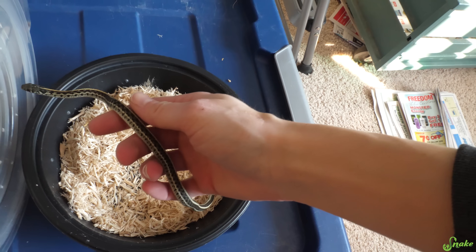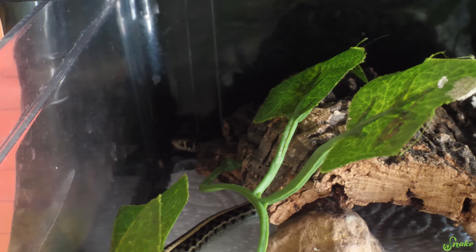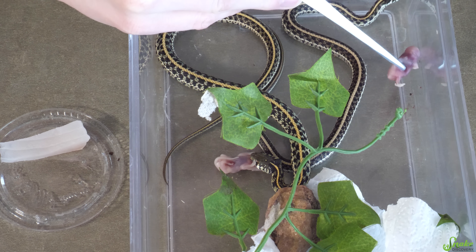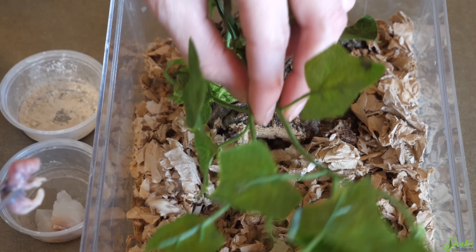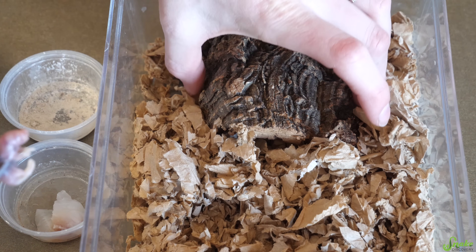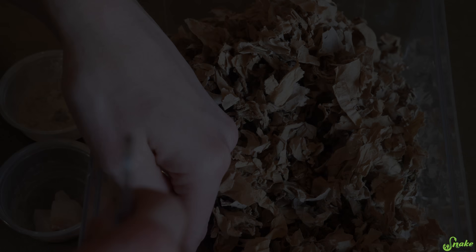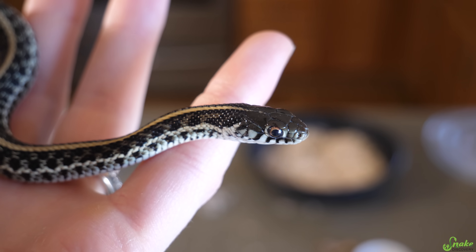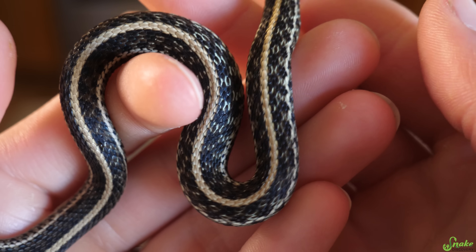Next, I tried moving her in with her sister, which was a holdback from last year. I've found that if garters are kept in groups they typically eat better, but unfortunately that didn't work — she still didn't want to eat. I moved the little guys over to bedding to see if that makes her feel more secure. I tried offering fish, but she still shows no interest in eating. Unfortunately she still does not want to eat, however the neurological issue she was displaying is completely gone and she is acting totally fine, like a healthy, happy garter snake.